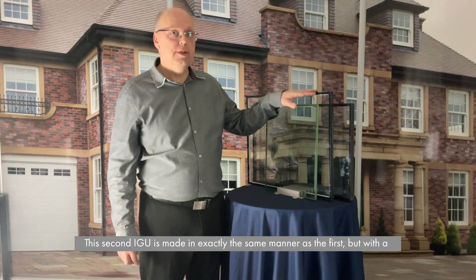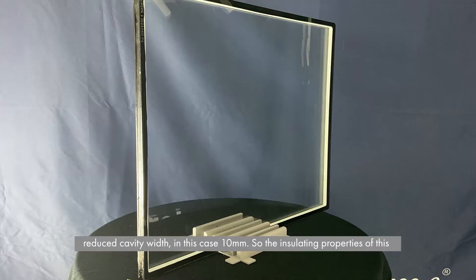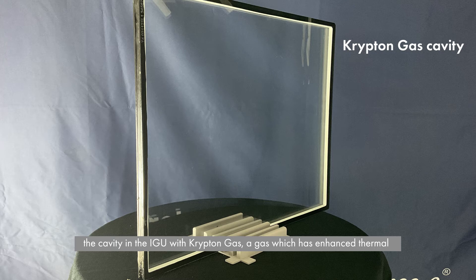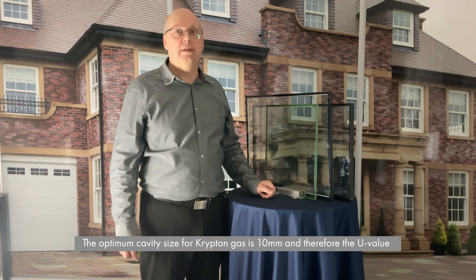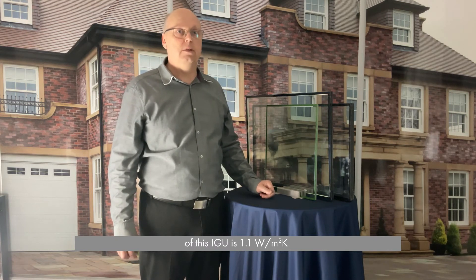This second IGU is made in exactly the same manner as the first, but with a reduced cavity width — in this case 10mm. So the insulating properties of this IGU would normally be less than the first, except in this case we have filled the cavity with krypton gas, a gas which has enhanced thermal properties, but much, much more expensive. The optimum cavity size for krypton gas is 10mm, and therefore the U-value of this IGU is 1.1 watts per metre squared Kelvin.